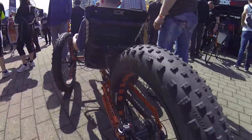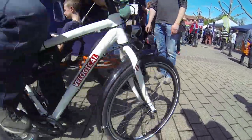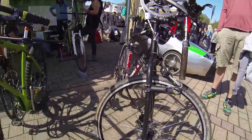Trikes took center stage at many of the booths, highlighting the popularity of the three-wheeled configuration. But there was still room at the show for two-wheeled cycles — but in true Spezi style, they were anything but normal.